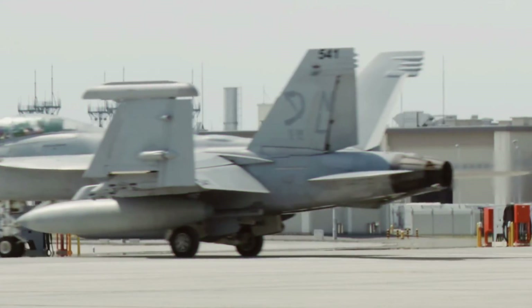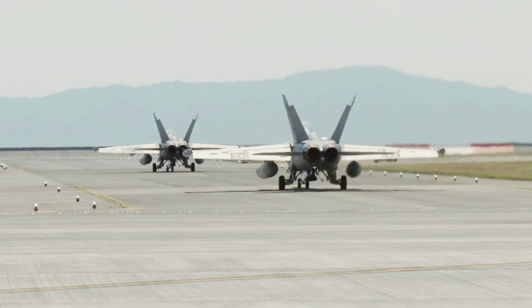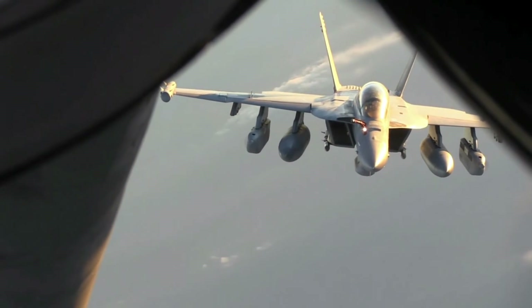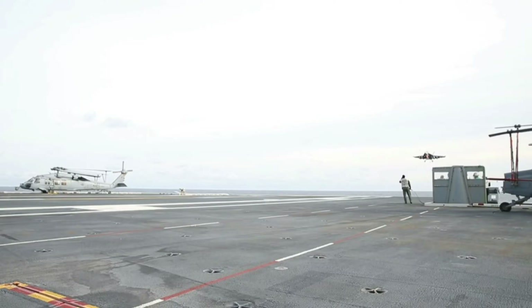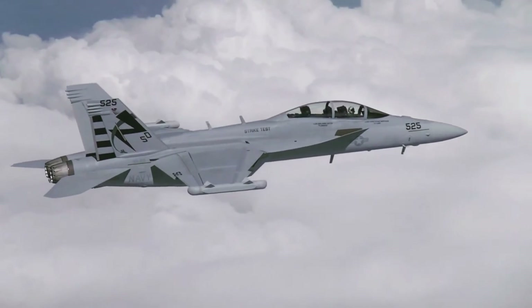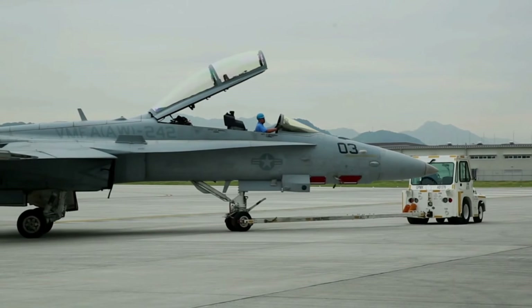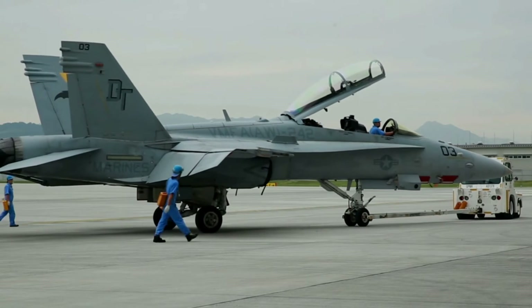The Growler shares more than 90% commonality with the standard Super Hornet, including the airframe, the Raytheon APG-79 active electronically scanned array radar, and weapon systems such as the AYK-22 stores management system. The aircraft's dedicated airborne electronic attack equipment is mounted on a plate in the space formerly housing the internal 20mm cannon and on the wingtips, while nine weapon stations remain free for additional weapons or jamming pods.